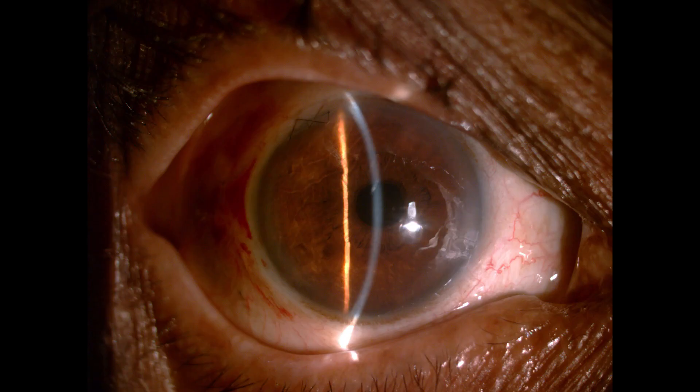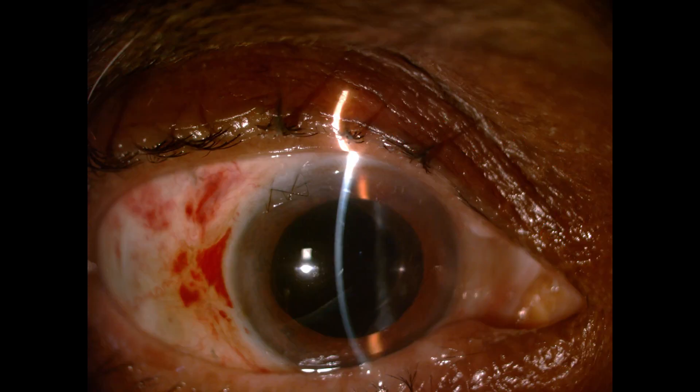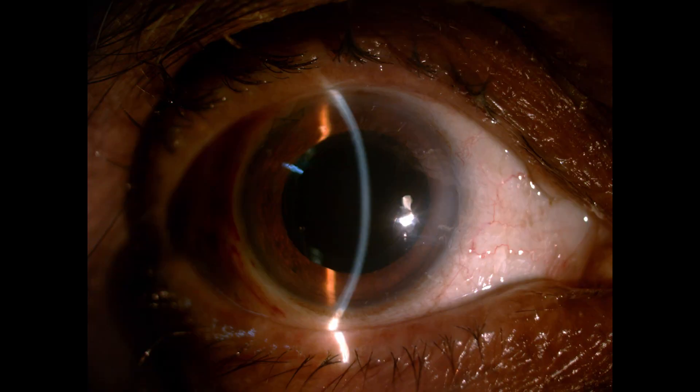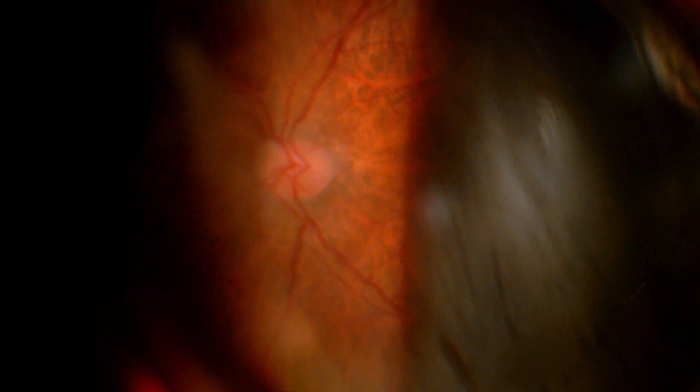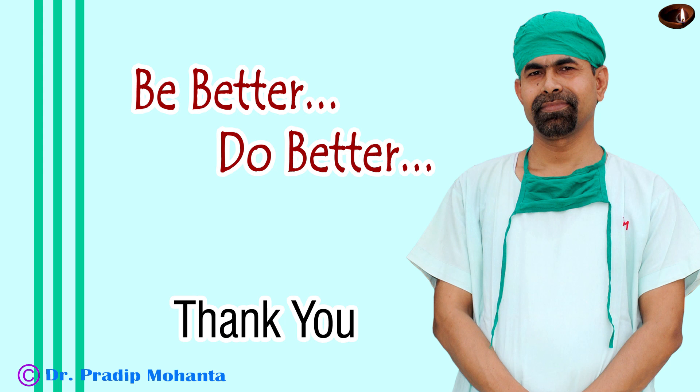Now let us see some postoperative photos taken one week after surgery. There is very mild corneal edema. The epithelial defect has healed very well. The anterior chamber is quiet. Intraocular pressure is only 10 mmHg. This is the dilated examination — all the wounds are nicely closed. You can see the sclerotomy wound nicely closed, and this is the 90D picture of the optic nerve head. The 90D picture of the macula and peripheral retina are also okay on indirect ophthalmoscopy. Thank you very much for your attention — I hope this video will encourage you to take on challenging cases.